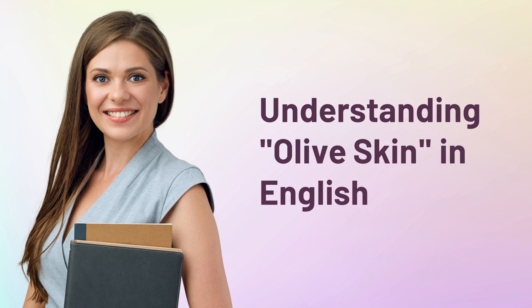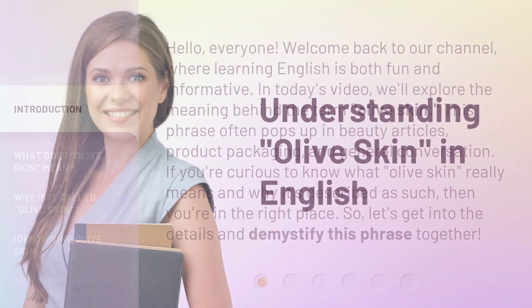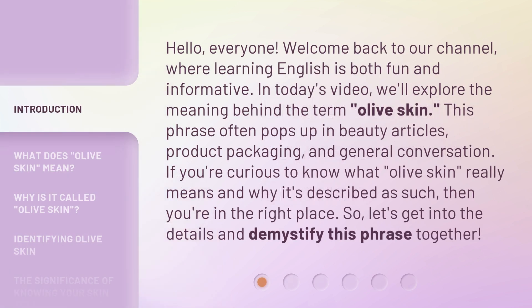Understanding olive skin in English. Hello everyone, welcome back to our channel, where learning English is both fun and informative. In today's video, we'll explore the meaning behind the term olive skin. This phrase often pops up in beauty articles, product packaging, and general conversation. If you're curious to know what olive skin really means and why it's described as such, then you're in the right place. Let's get into the details and demystify this phrase together.